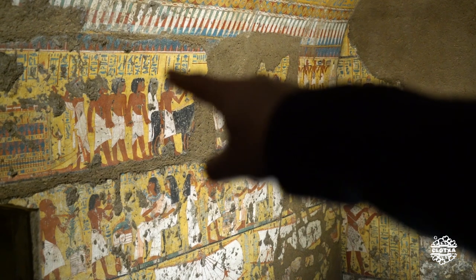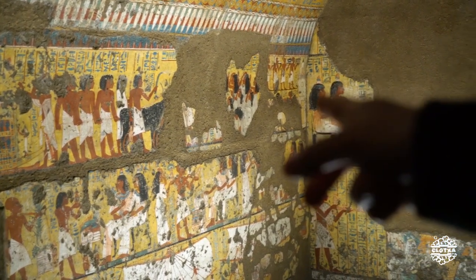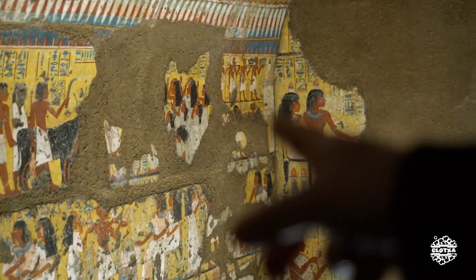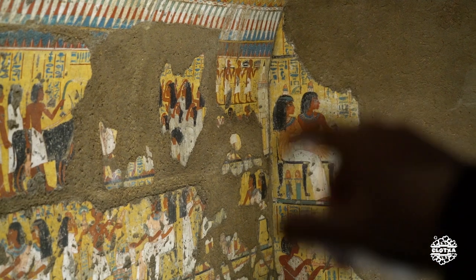En la parte de arriba se vería la momia, pero casi no se ve. Hay un toro como ofrenda — hay dos, uno negro y otro marrón — luego las cabezas están borradas.